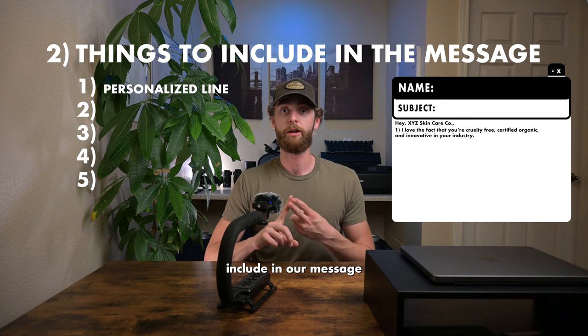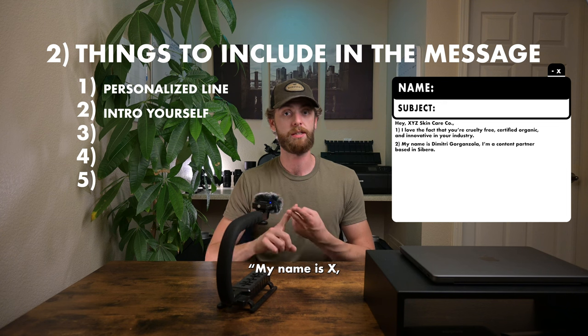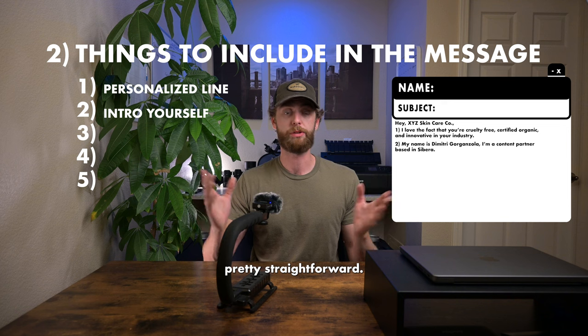The second thing to include in your message is a brief intro about yourself. Again, very short — a one-liner. My name is X, this is what I do, and here's where I'm based. Pretty simple and pretty straightforward.